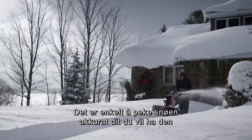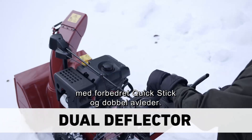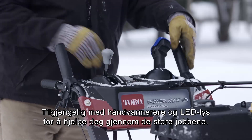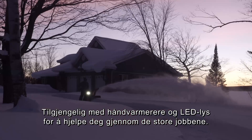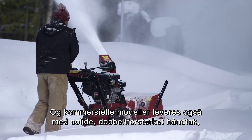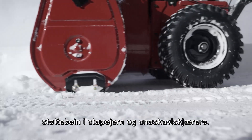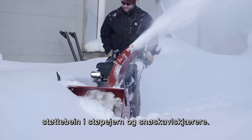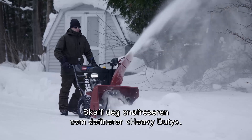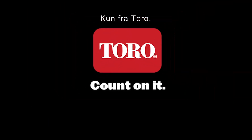It's easy to aim your snow exactly where you want it to go, with the improved Quick Stick and Dual Deflector. Available with hand warmers and LED headlights to help you through the big jobs. And commercial models also come standard with solid double reinforced handles, cast iron skid shoes, and drift cutters. So get the snowblower that defines heavy duty — the Toro Powermax HD. Only from Toro. Count on it.